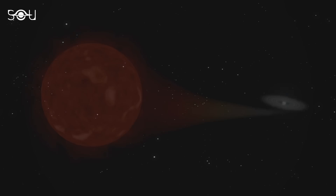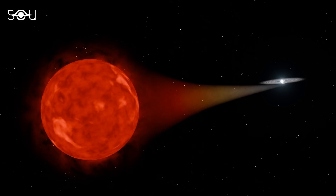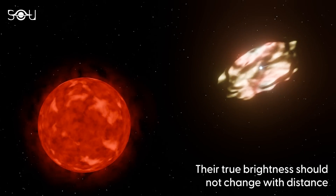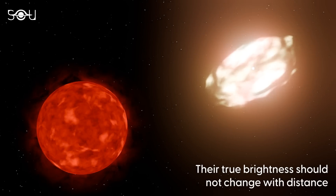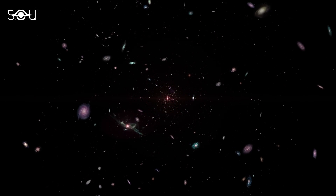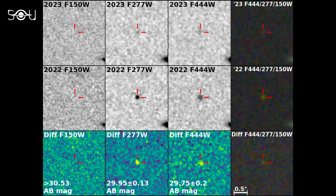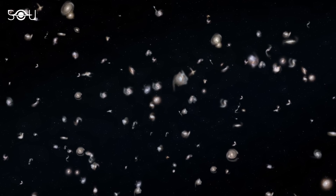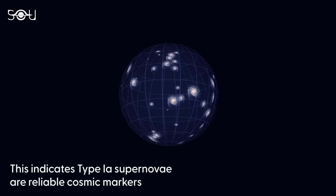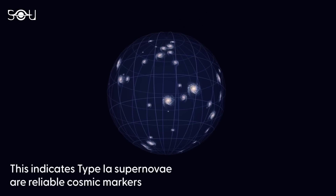Why is this important? Scientists want to analyze these distant supernovae to ensure that their intrinsic brightness remains constant regardless of their distance. This is critically important because if their brightness varies with redshift, they would not be reliable markers for measuring the expansion rate of the universe. Researchers studied this newly discovered supernova at redshift 2.9 to see if its intrinsic brightness differed from what was expected. While this is only the first such object studied, the initial results show no evidence that the brightness of type 1a supernovae changes with redshift, supporting current theories about the universe's expansion rate and its ultimate fate.